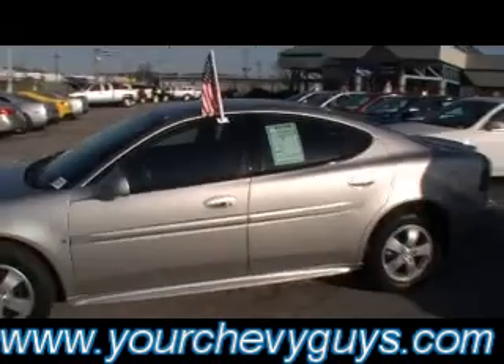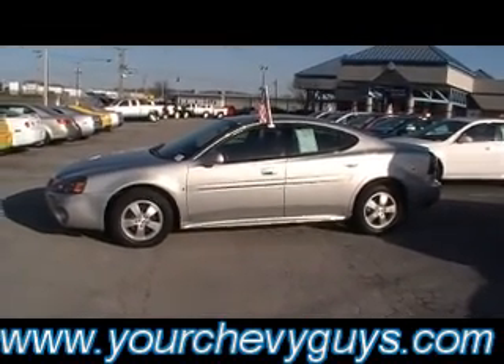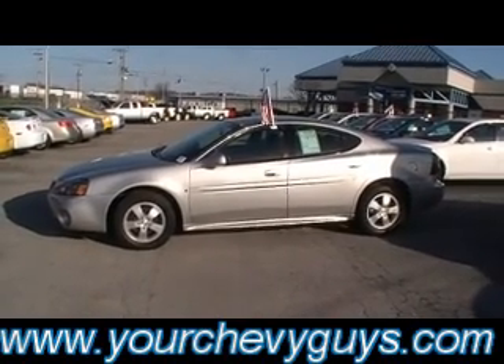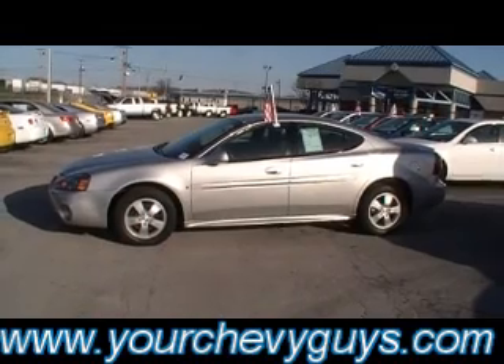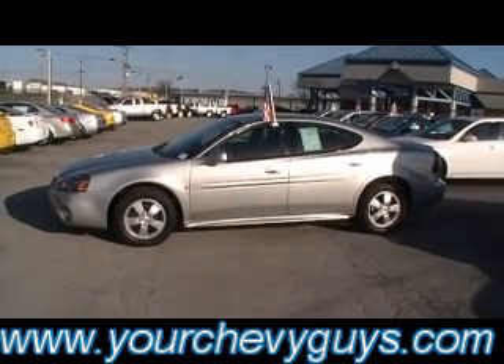41,000 miles, 2008 Pontiac Grand Prix sedan at Mountain View Chevrolet, downtown Chattanooga. Call us for a test drive appointment at 423-266-0181, or visit us live in person at 310 East 20th Street, or always online at YourChevyGuys.com.